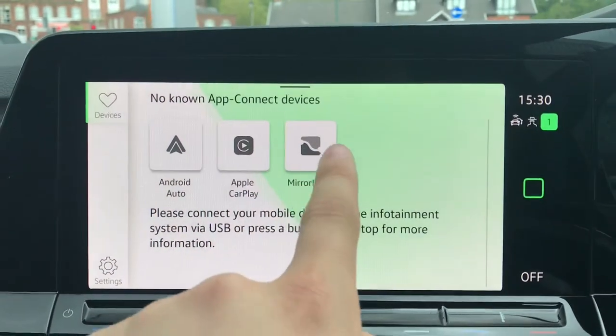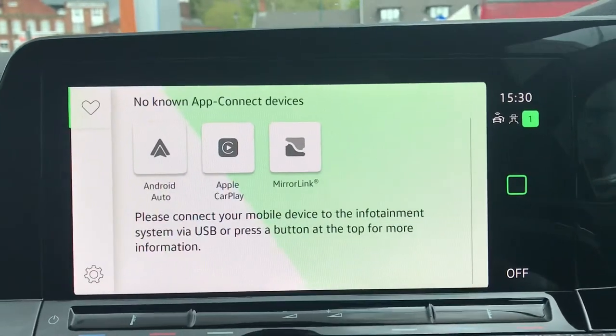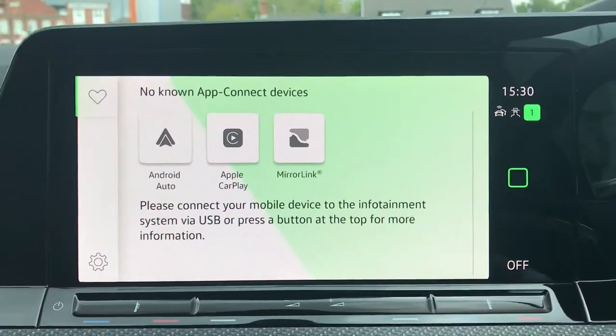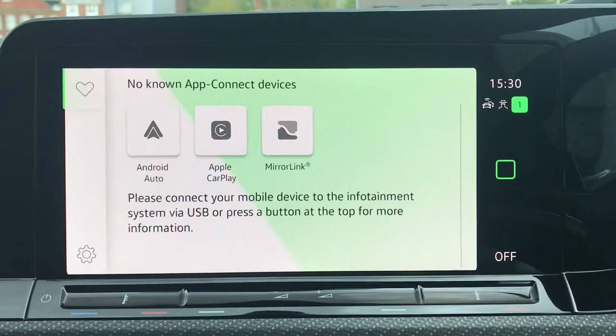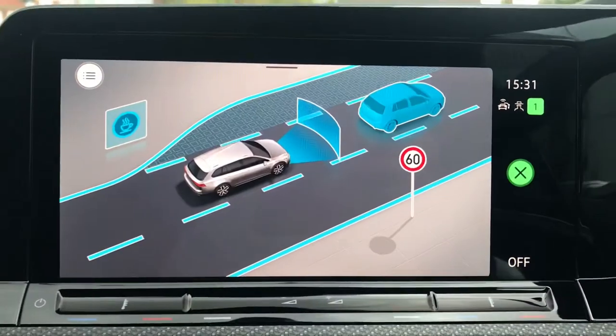In App Connect we have Android Auto, Apple CarPlay, and MirrorLink, so we can display our phone directly through the car. This is a fantastic addition as you can access key features such as your messages or even Spotify and Apple Music if you want to keep yourself entertained.